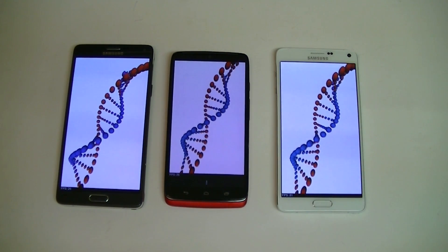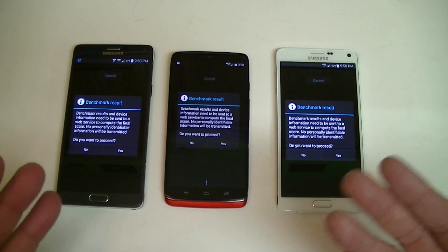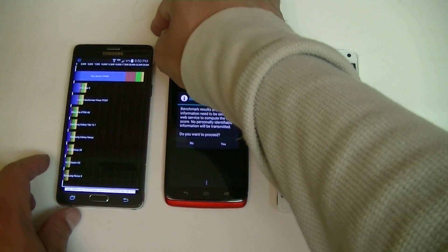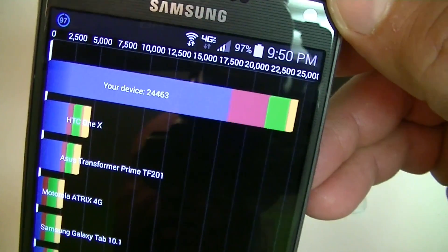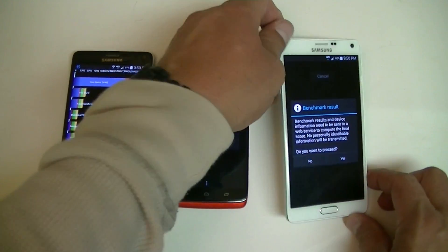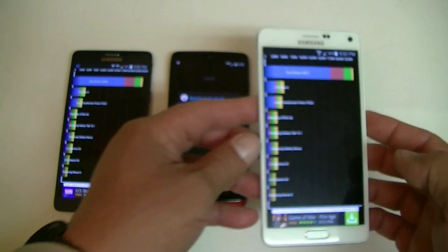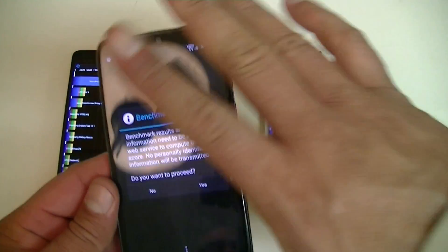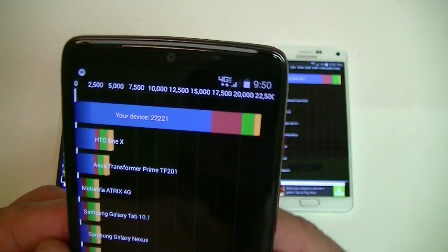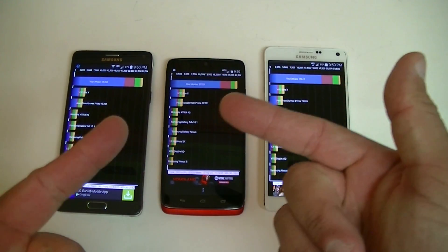The phones are about to finish the test. Both of the Notes finished first. The black Note 4 scored twenty four thousand four hundred and sixty three points. The white Note 4 scored twenty three thousand six hundred and seventeen. The Droid Turbo scored twenty two thousand two hundred and twenty one points. On the Quadrant test, the Note 4 gets the higher score.